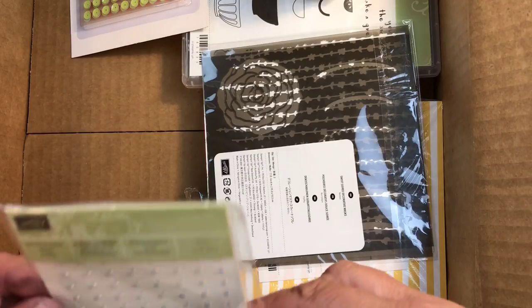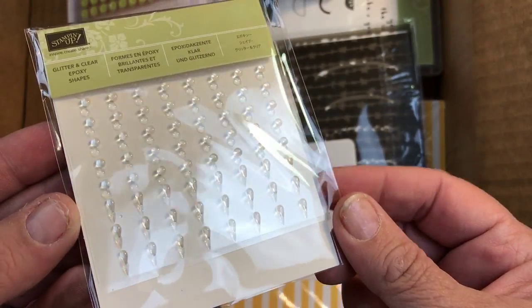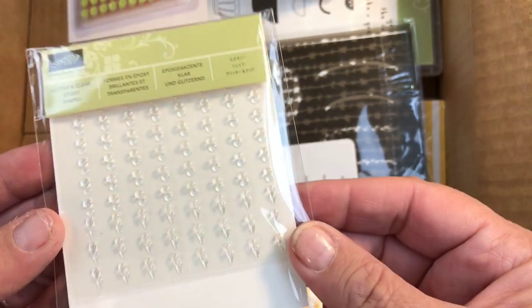Look at these — they're called epoxy shapes. Some are glitter and some are clear. They've got little droplets and little circles in different sizes. They're so cool and I'll show you those more as well.